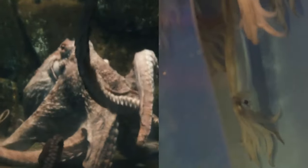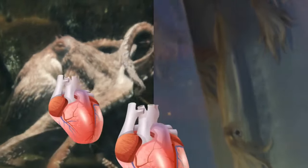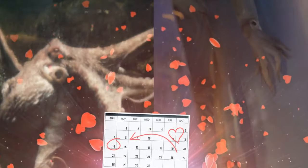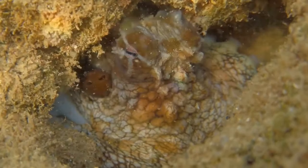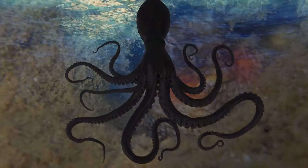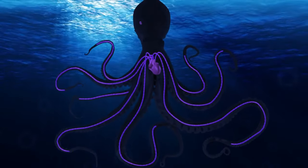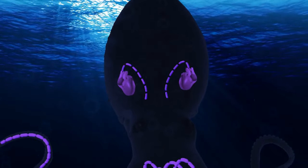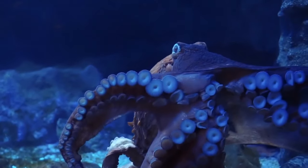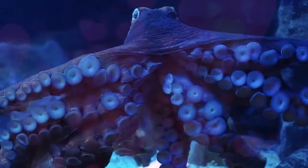Octopuses and squid have a special trait that sets them apart from other sea creatures — they have three hearts. They need all three to function properly: one major heart for circulation all around their bodies, and two branchial hearts responsible for pumping near their gills. So with three hearts and eight arms, when an octopus hugs you, you'll know she's very sincere.